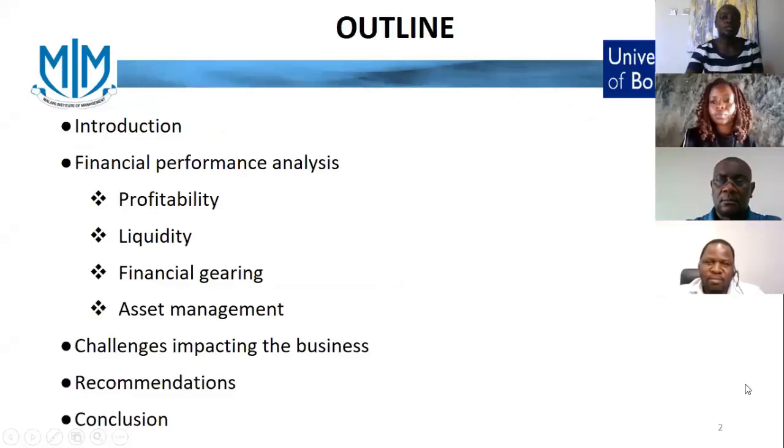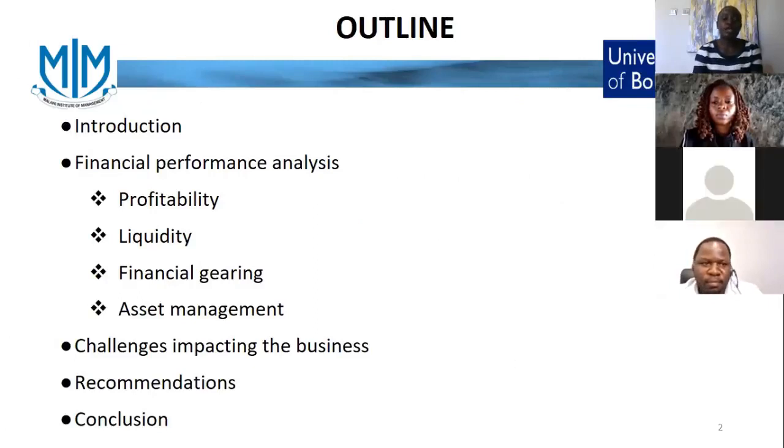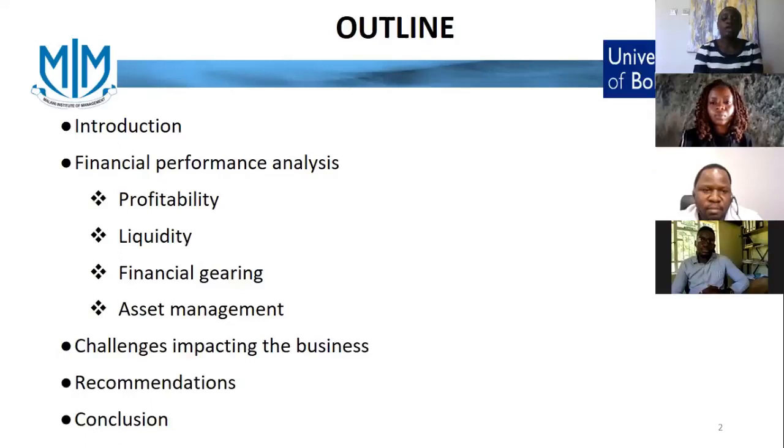Our presentation will start with a brief introduction about ICON Properties. Thereafter, we'll go through the financial performance analysis in which we'll look at the profitability, liquidity, financial gearing and asset management ratios. After that, we'll go through the challenges impacting ICON's business, followed by recommendations and finally conclusion.